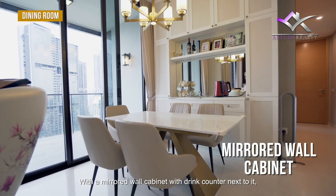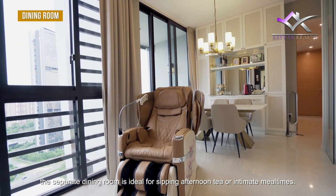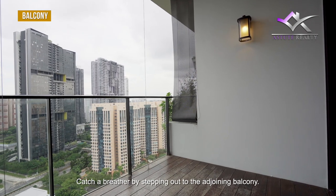With a mirrored wall cabinet with a ring counter next to it, the separate dining room is ideal for sipping afternoon tea or intimate mealtimes. Catch a breather by stepping out to the adjoining balcony.